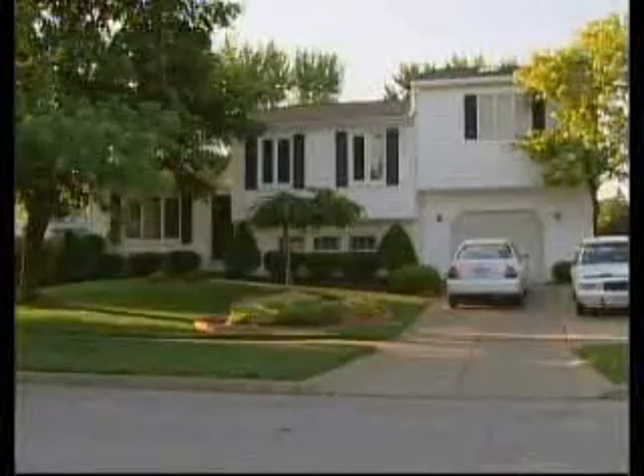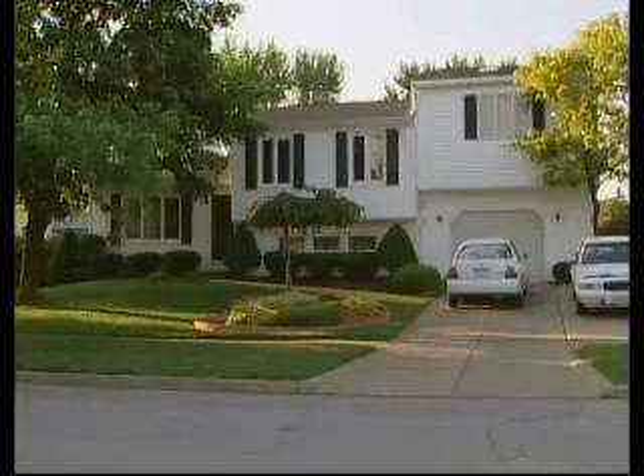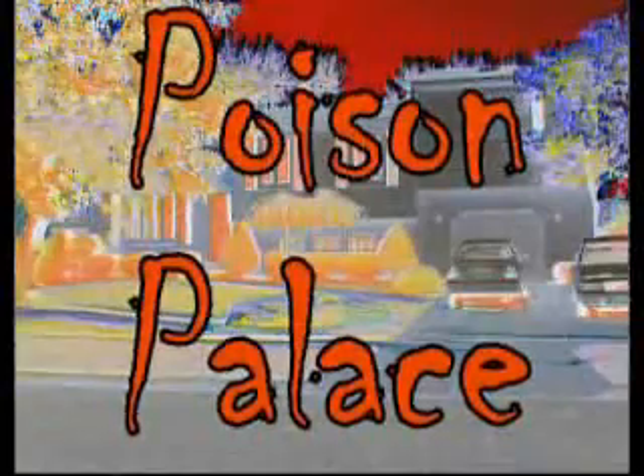But maybe we'd better take a closer look. Let's pick a house — any house. How about this house? No question about it, looks great on the outside. But looks can be deceiving. Is this a happy home or a poison house?